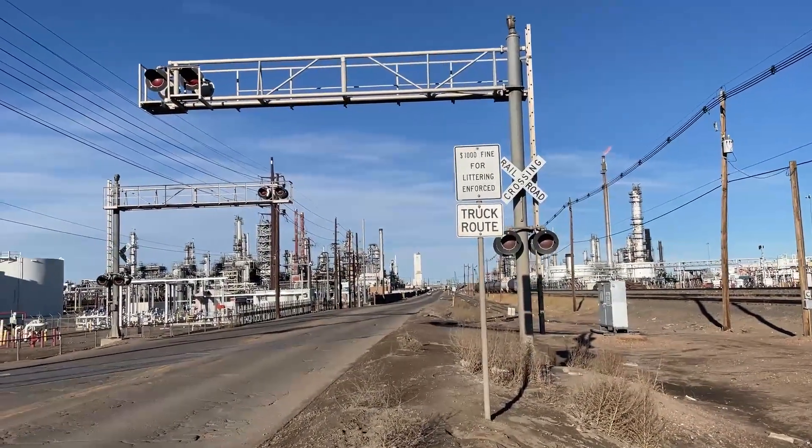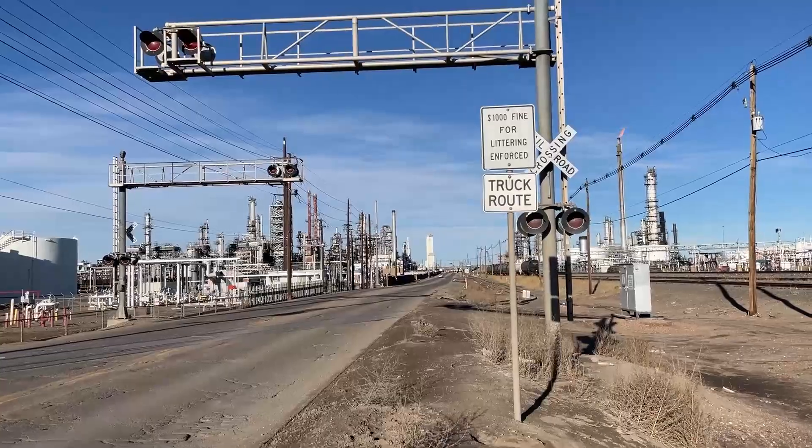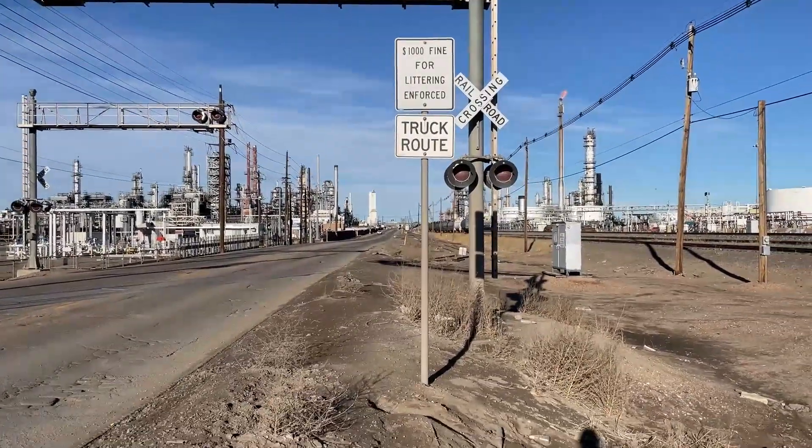Hey everyone, it's Plankable's Day9 here and here we have an out-of-service railroad crossing on Brighton Boulevard number 4 in Commerce City, Colorado.